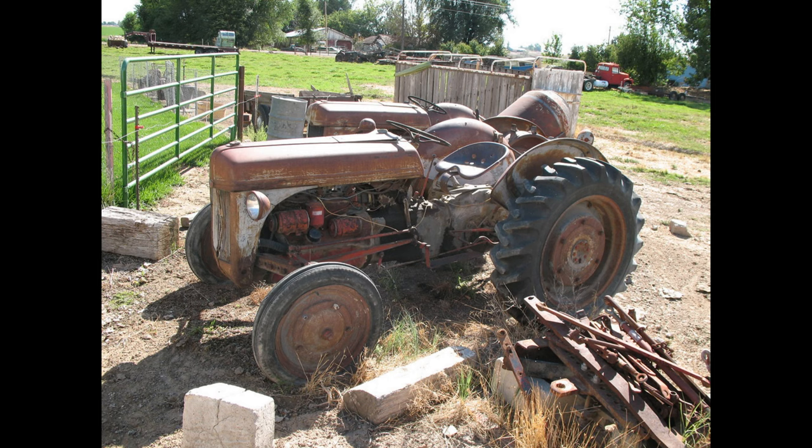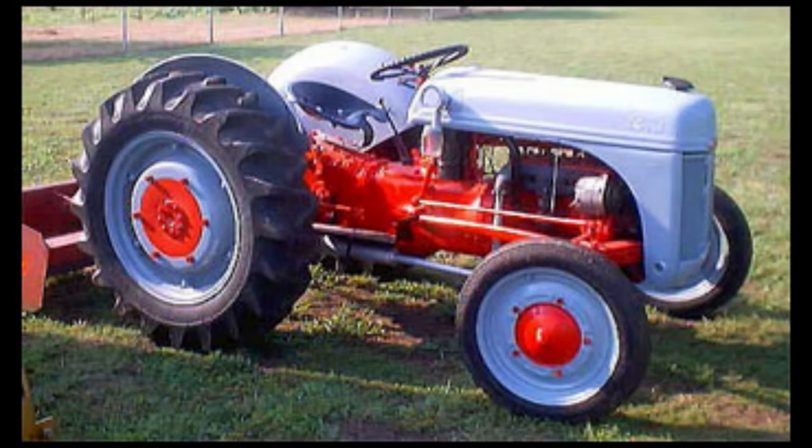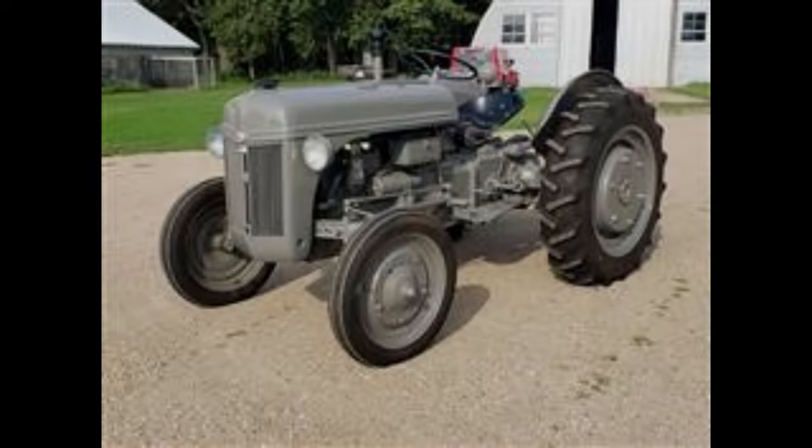The Ford 2N engine was built with a 2.0-liter four-cylinder gasoline engine. The fuel tank held 10 gallons of fuel. The transmission was a three-speed gear transmission with three forward gears and one reverse.